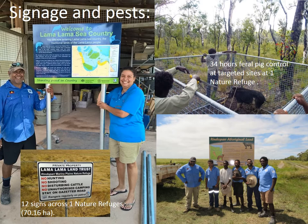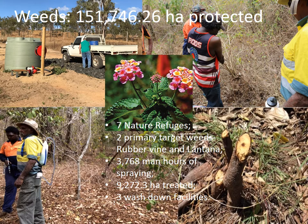One property implemented pig control, with 250 pigs killed at high conservation sites on the nature refuge during the project. Weeds are also a significant threat to the landscape — they compete with native vegetation, modify habitat for fauna, increase fire intensity and damage riparian zones. Weed control activities occurred across seven priority nature refuges and primarily targeted rubber vine and lantana.